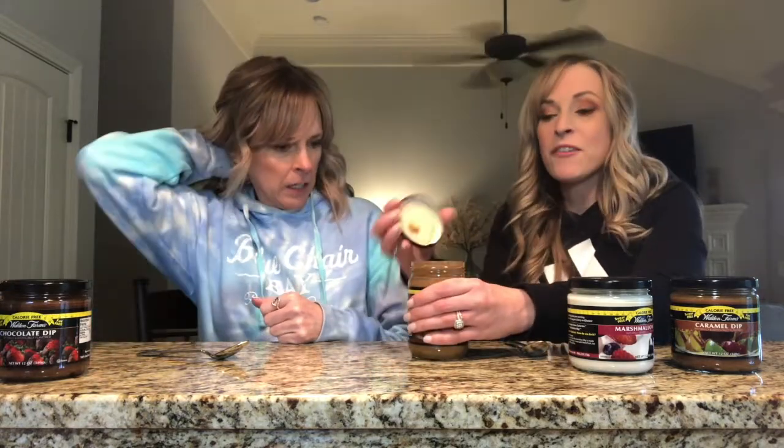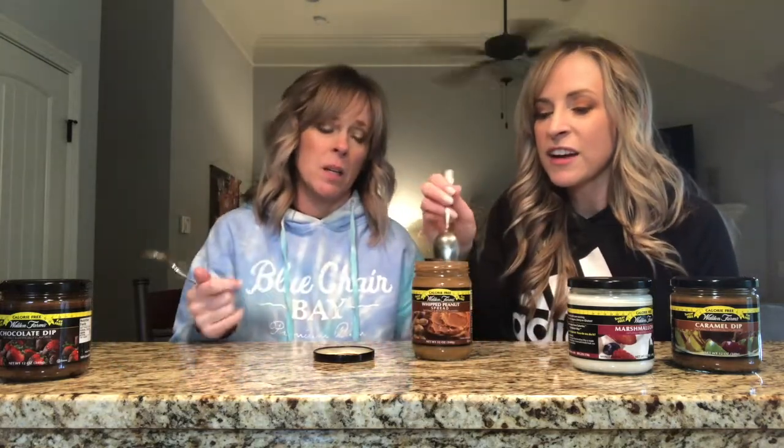This one is peanut butter — it really scares me. We like our peanut butter; we have a whole American Dream Nut Butter video. This one looks weird — it's whipped peanut butter. It has a marshmallow-like consistency and it's worrisome after that marshmallow disaster.